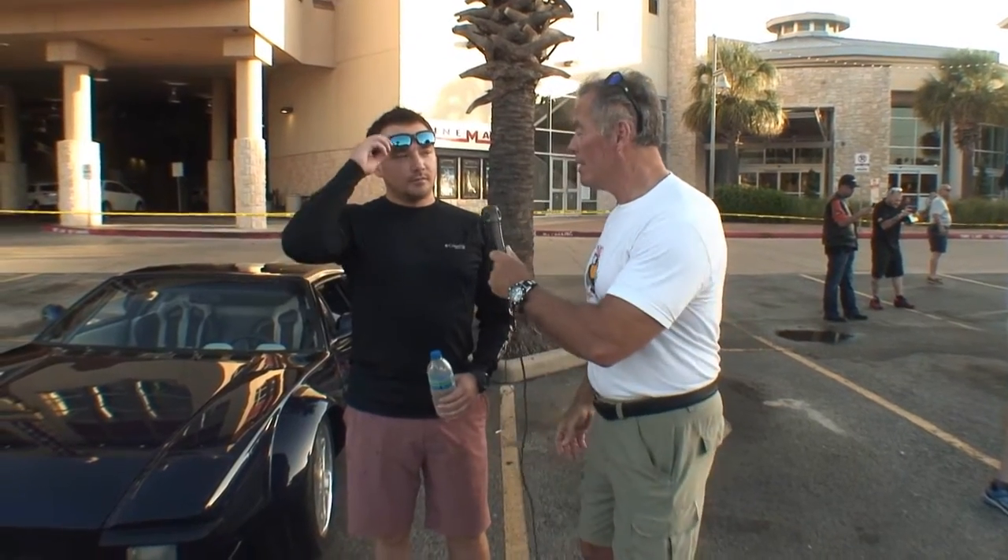This is Cars All Time, I'm Gavin your host, and we're here at the Coffee and Cars. And we're standing here with Dylan Schrader.